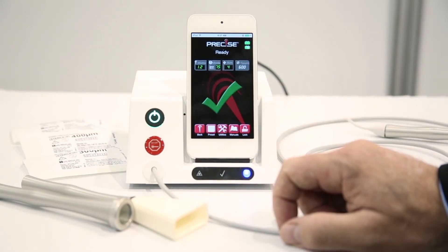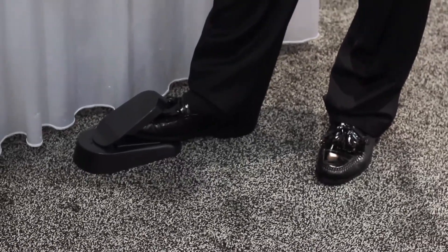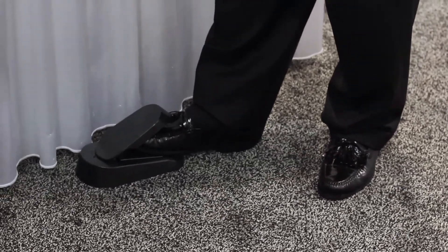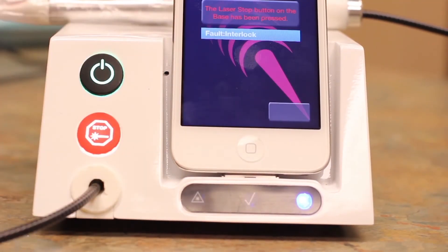You can tell the laser is ready by the green check and the yellow light. You fire it using the wireless foot pedal — depress it and the laser fires. You can see it blinking in pulse mode. There is also a laser stop emergency button both on the iPod touch itself and on the unit, providing multiple safety features.